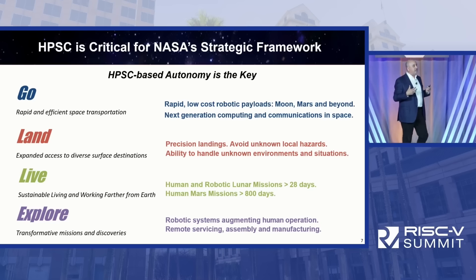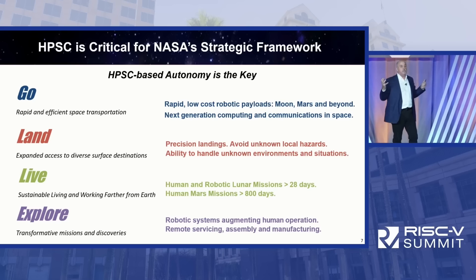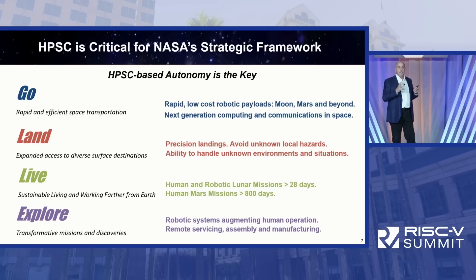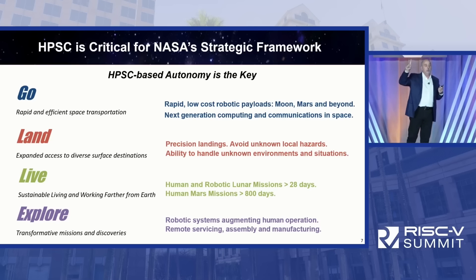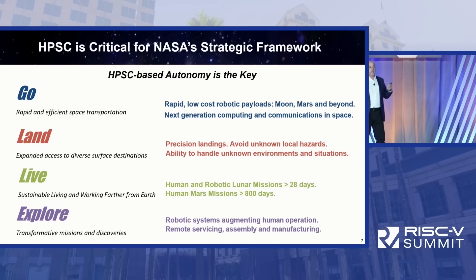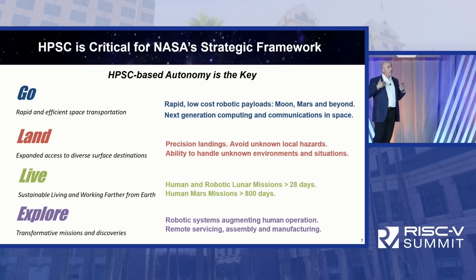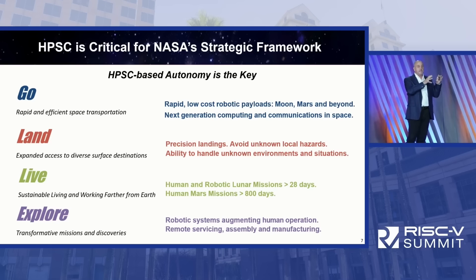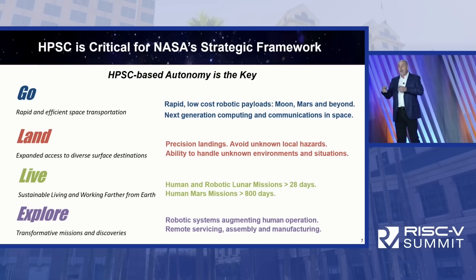How does that map to NASA's strategic framework? I distilled it to four key objectives: Go — efficient space transportation; Land; Live — habitation for machines and people; and Explore. Everything NASA does is about those four things. We're doing this in the ISS, then the moon, then Mars and other places, in stepwise fashion.